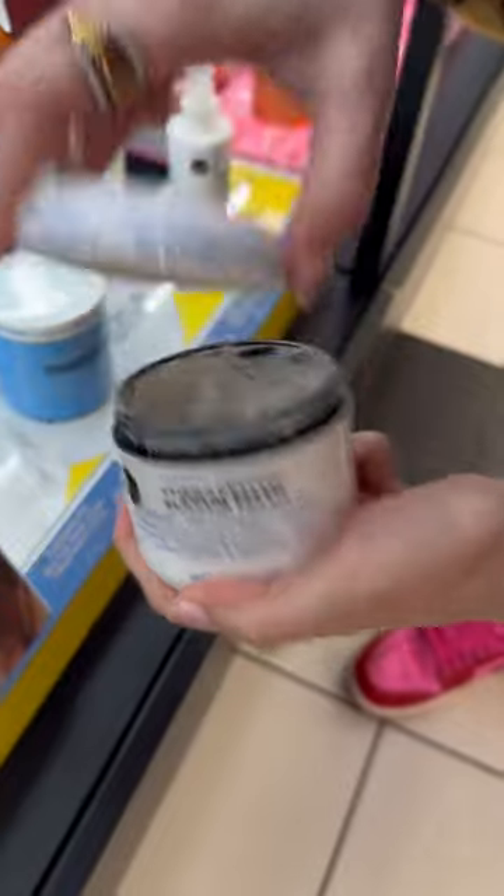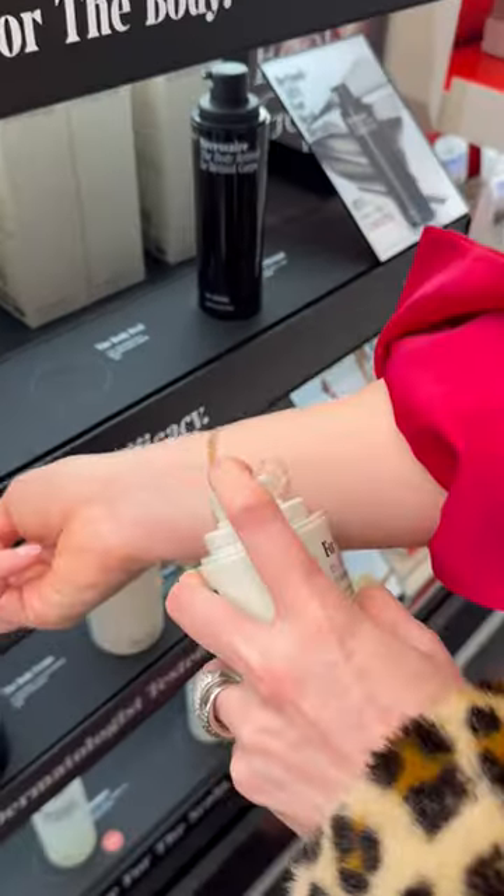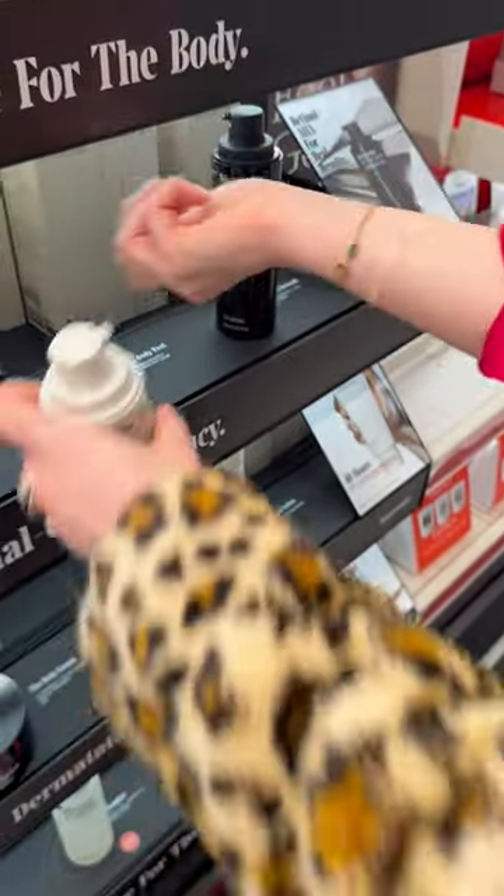If you are oily, you want to use a sulfur mask to help regulate your oil production. Don't forget about your body — this is your 12% blend of AHAs, BHAs, and PHAs.